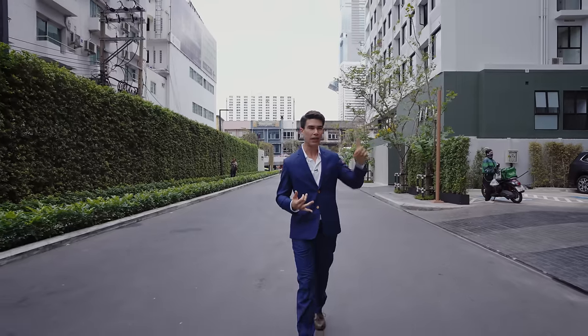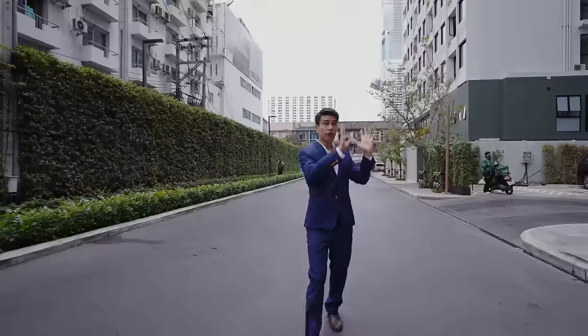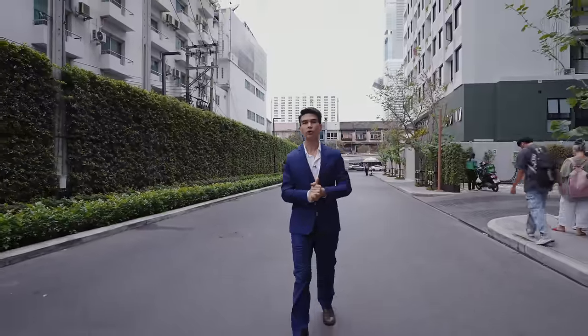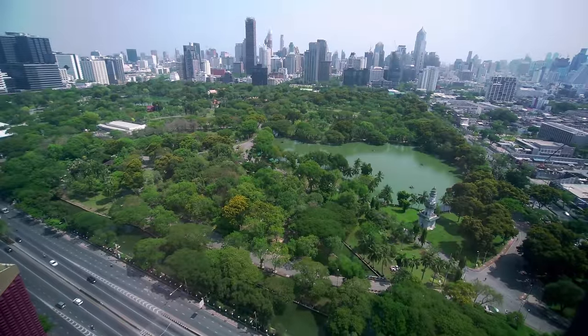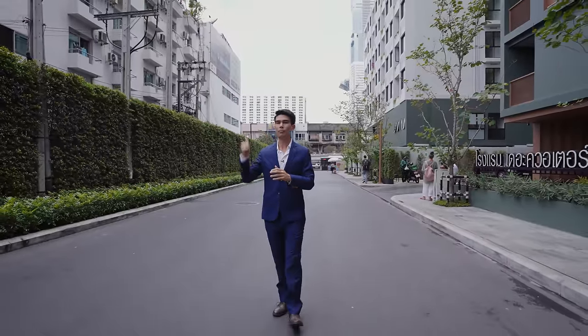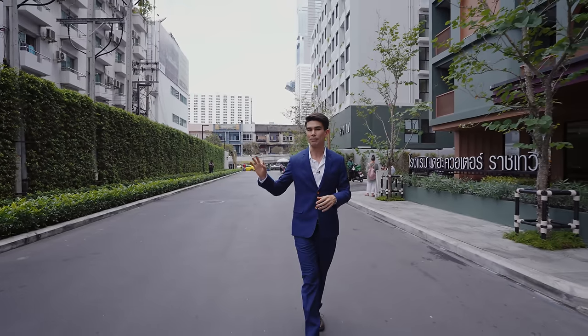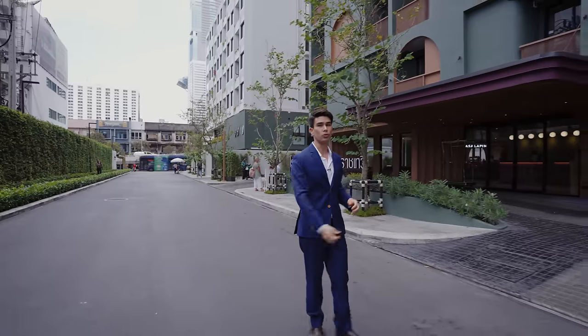That includes MBK, and another stop down is Central World and Gaysorn Village. Further down south you have Chulalongkorn University — the top university in all of Thailand — and then Lumpini Park. Going up north is Phaya Thai Hospital and Phaya Thai BTS, which connects to the airport link that takes you all the way to Suvarnabhumi Airport.